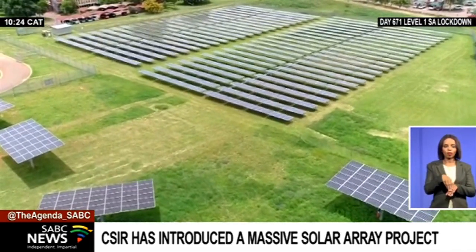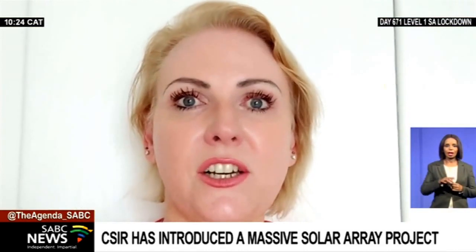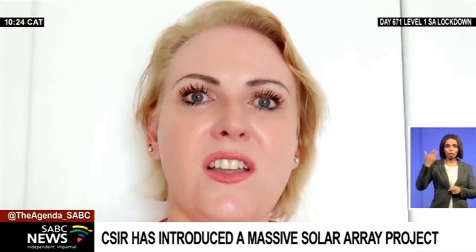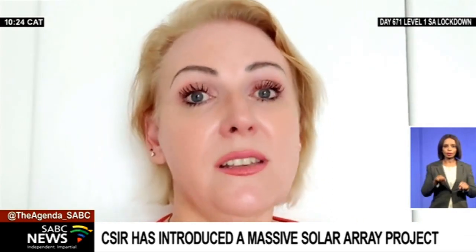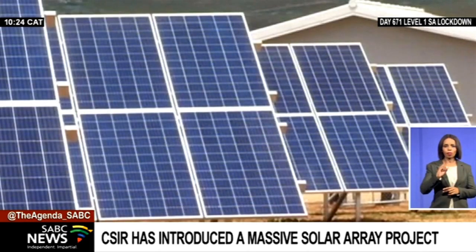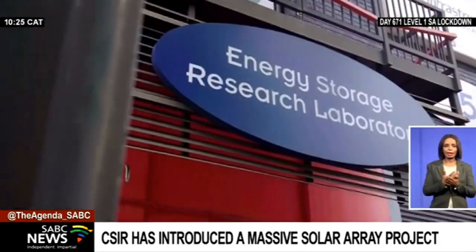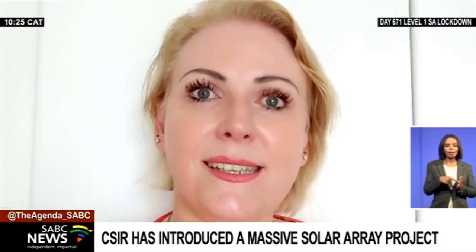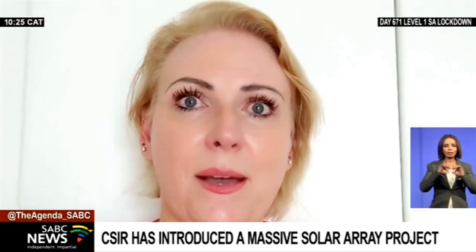1,800 photovoltaic panels were used for the project, built over a vast plot of land. CSIR embarked on this project a few years ago to look at the technology itself, the types of tracking systems that follow the sun, and their efficiency. One of the byproducts of doing this research is that CSIR has also got quite a large supply of electricity coming from those panels which it can use in running its campus. Up to 4% of the CSIR campus's electricity requirement is supplied by the solar photovoltaic tracking system — that's about enough electricity to power 200 households in middle-income areas.